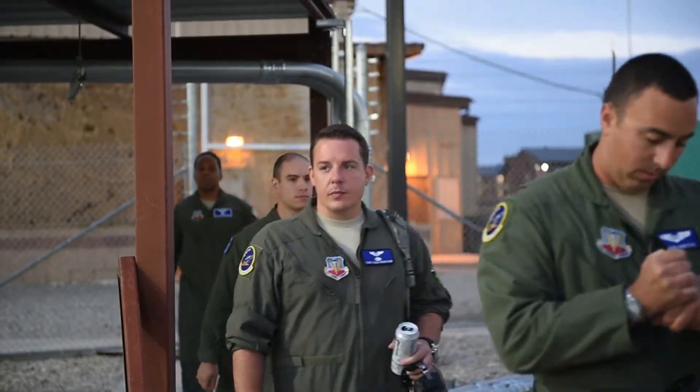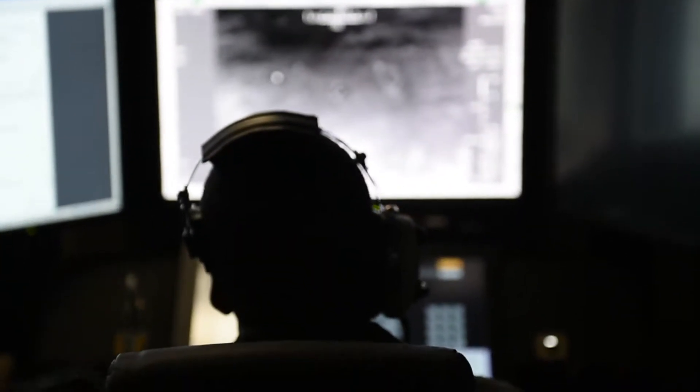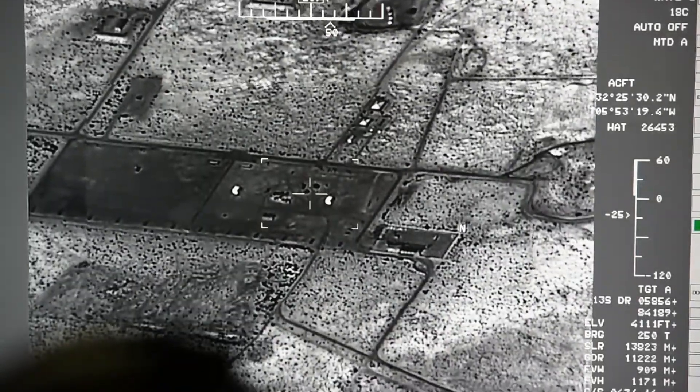Recently, Holloman had its first Block 5 MQ-9 and Block 30 GCS flight. I spoke with Major Stellwagen from the 6th Attack Squadron about some of the key differences from the legacy MQ-9 to the new Block 5.